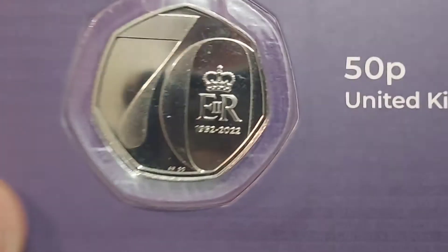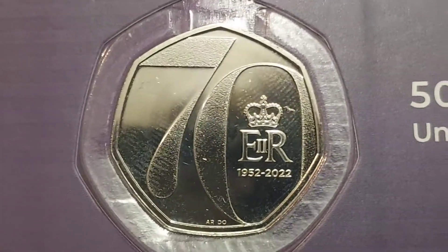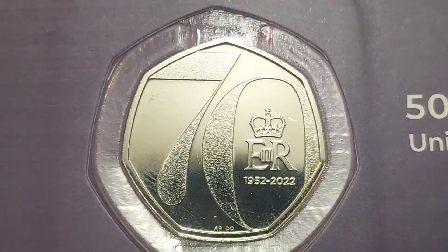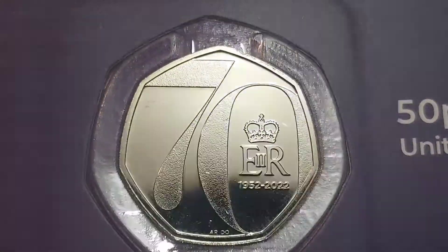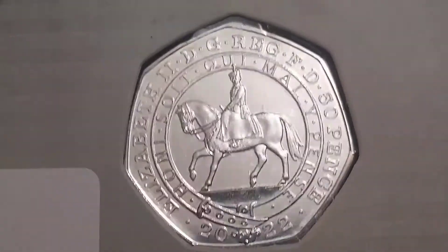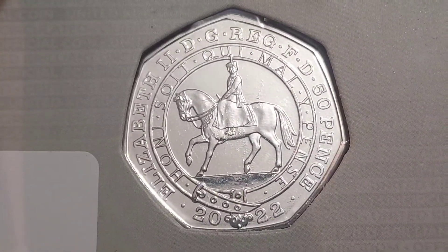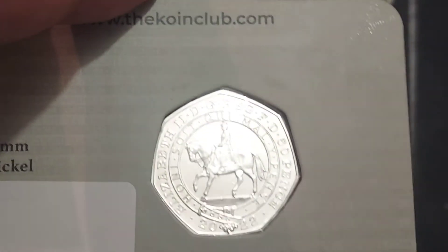Hi guys, Dan's Dollars here, a very good early morning to you all. I hope you're all really well at home, and again a huge shout out to whoever sent this coin in to the channel for a giveaway. If you do want to remain anonymous that is completely fine, but if you want to let us know who you were, please do so in the comment section below.